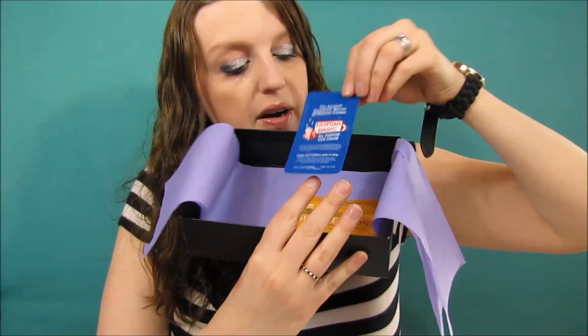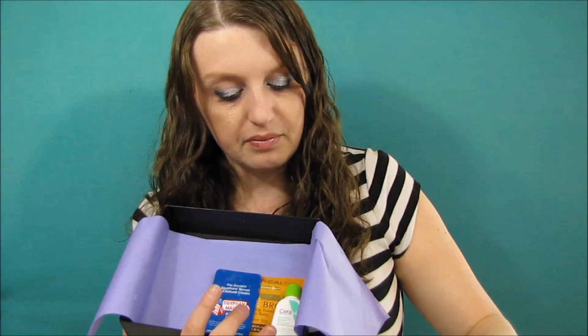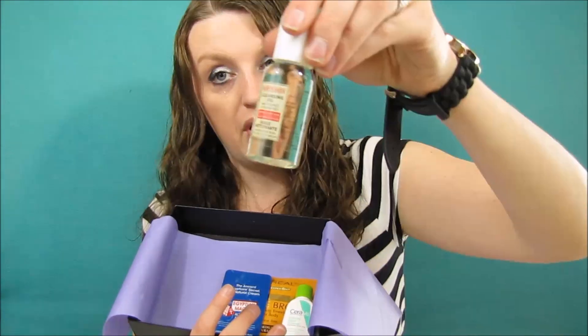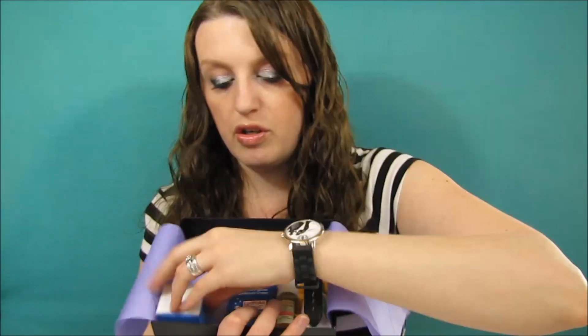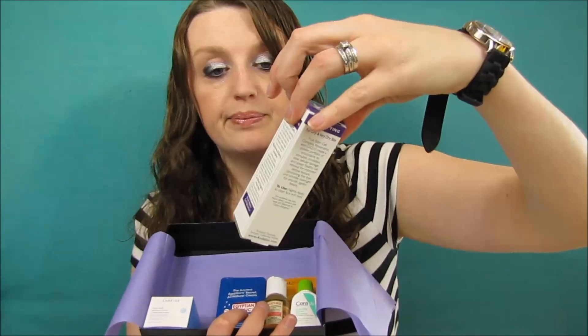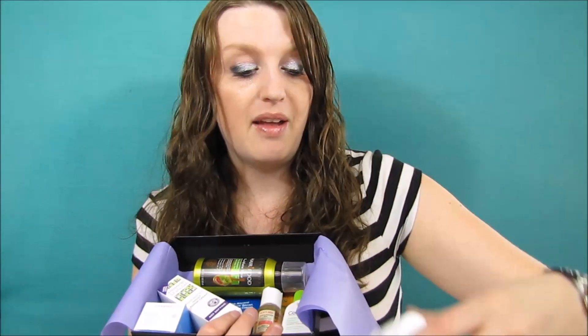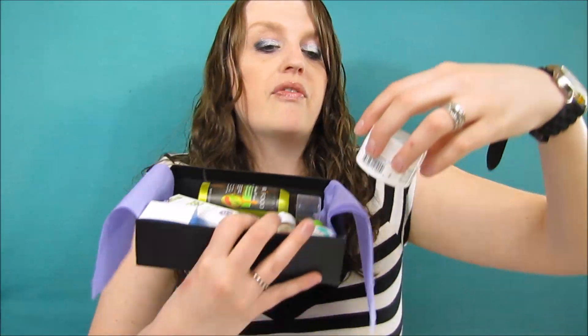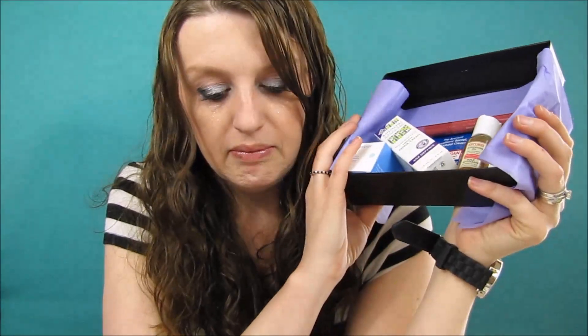So inside the Target Beauty Box we have: the L'Oreal Sublime Bronzer, the Egyptian Magic cream, the CeraVe cleansing foam, the Burt's Bees cleansing oil, the L'Alange moisture cream, the Anna Dolo night cream, the Hair Food dry shampoo, the L'Oreal lipstick, and the Derma E firming moisturizer. All these items for just $10, and they shipped fast — I ordered Monday and received it by Friday.